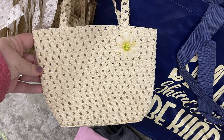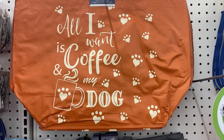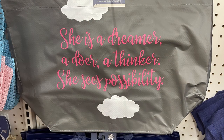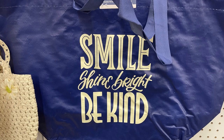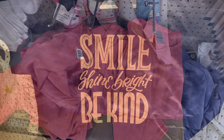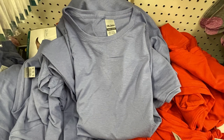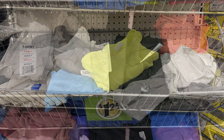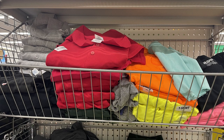They started putting out their Easter little purses, which usually go along with the bonnets they put out for little girls for Easter time - those in four different colors. They also put out some new extra large tote bags like "All I Want Is Coffee and My Dog," "She Is a Dreamer a Doer a Thinker," and "Smile Shine Bright and Be Kind." They also had a bunch of Gildan brand t-shirts in springtime colors - peach, pink, periwinkle, white, black, and red - and polo shirts at a dollar twenty-five.